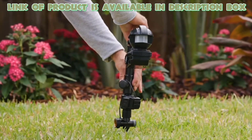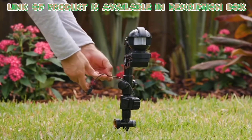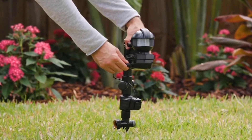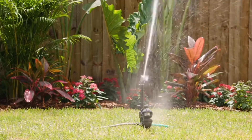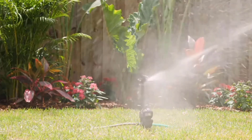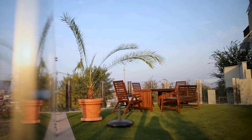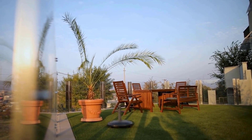Set up the Orbit Yard Enforcer motion-activated sprinkler in your garden where cats frequently visit. When motion is detected, it will spray a burst of water to deter them from the area. By using simple methods and the right products, you will easily stop cats from pooping in the garden.